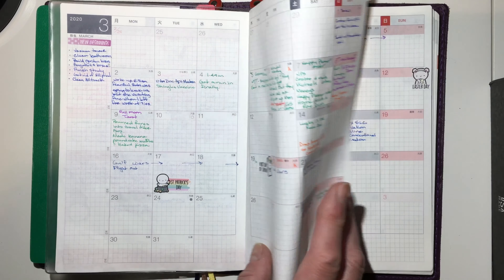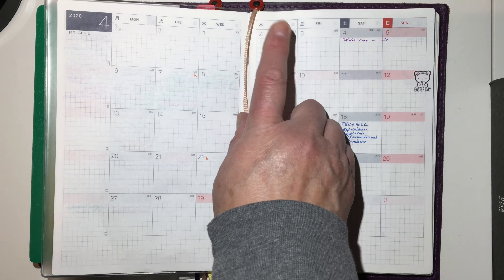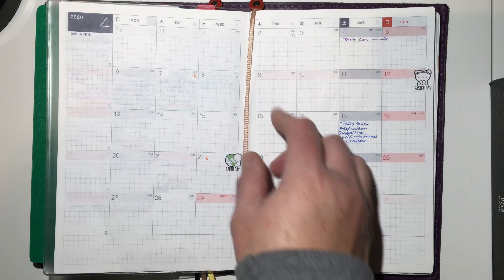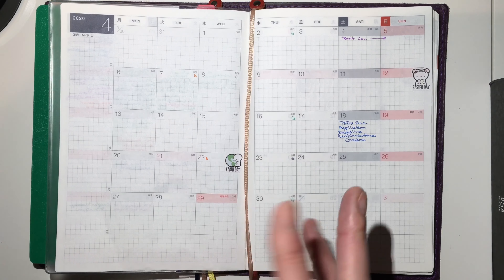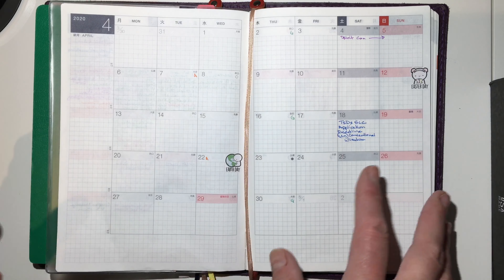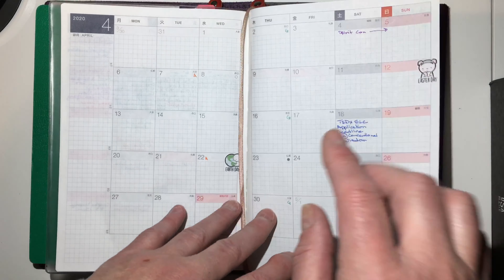We are currently on April 2nd. I haven't done yesterday's entry yet. This is today, and this is basically how my month starts out — very minimalist.